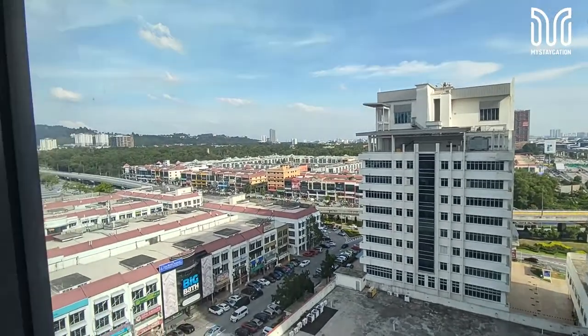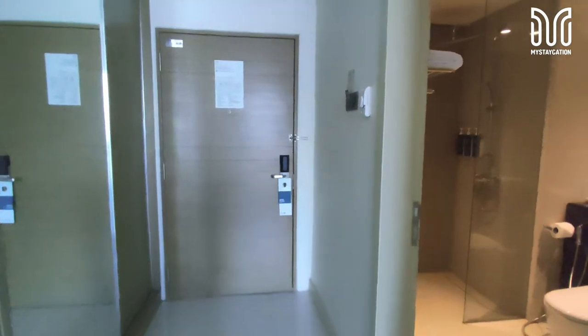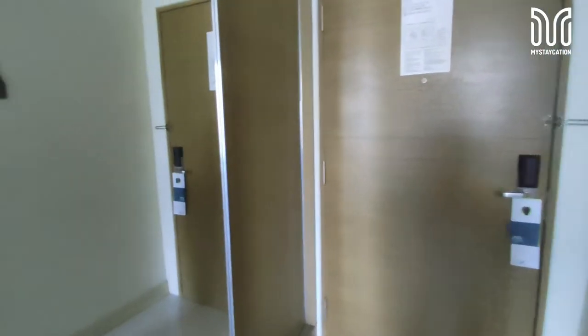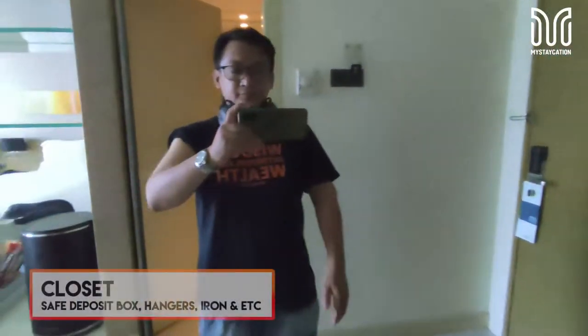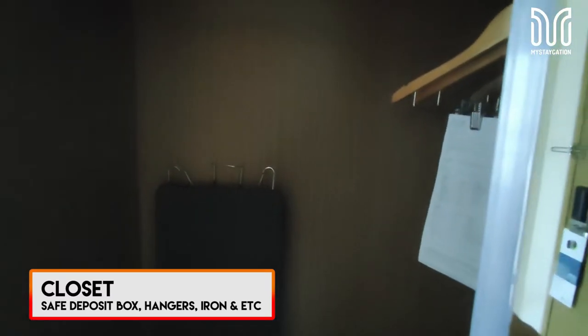The staff told me other rooms have better views of the city. The closet is equipped with hangers and more storage.